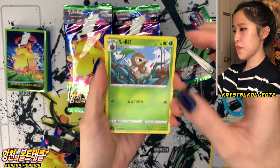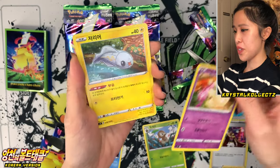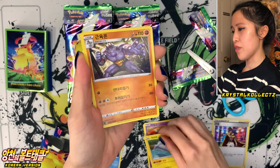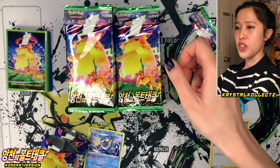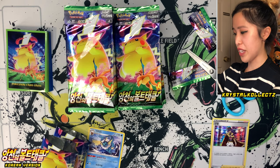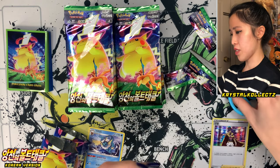We have a lot of packs to go through today, but it's going to be quite fun. We have Tainamo, Machoke, and Shift Tree. You're not guaranteed a holo in each pack, which is how it is with these packs.